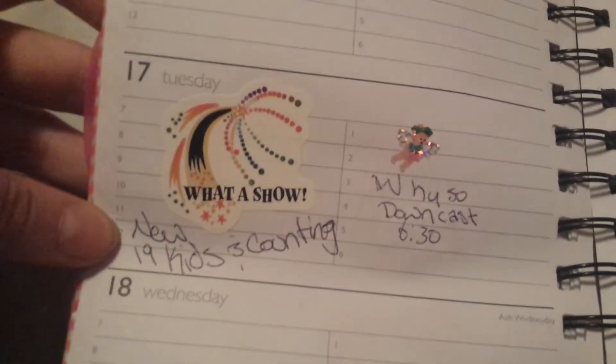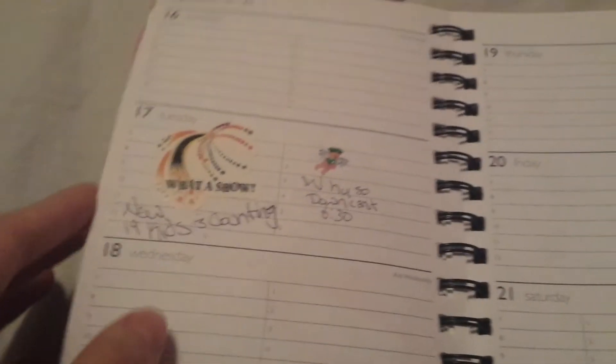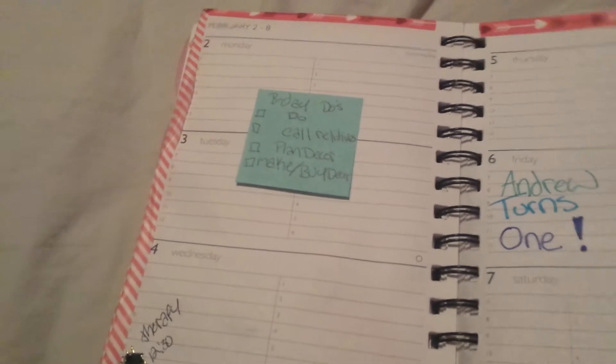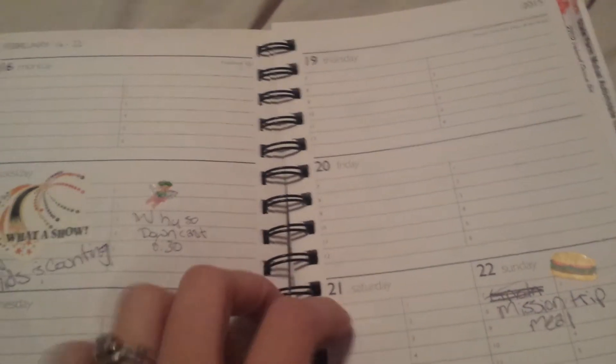I put what a show for the 19 Kids and Counting, and my class. I almost put a sticker for Kate Plus 8, but I wasn't sure if my TV would be working - because it was not working, and then it started working. And then the mission trip meal.